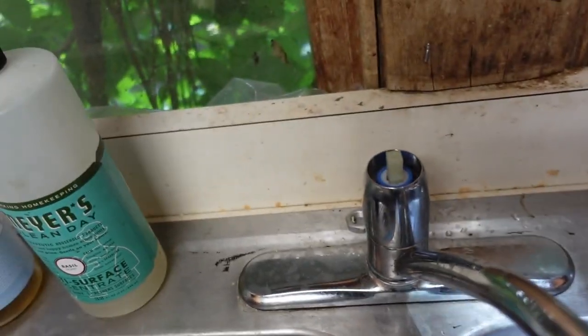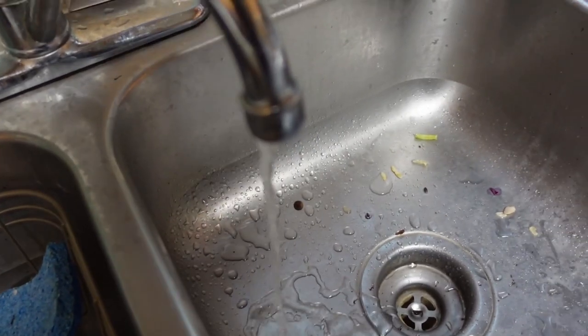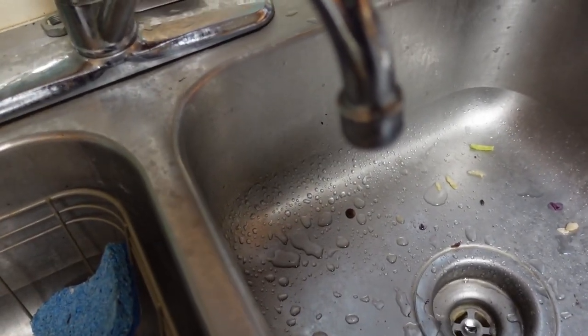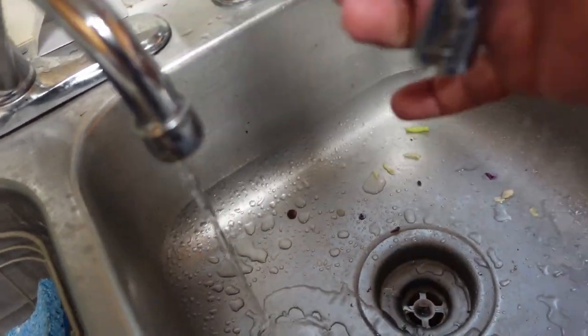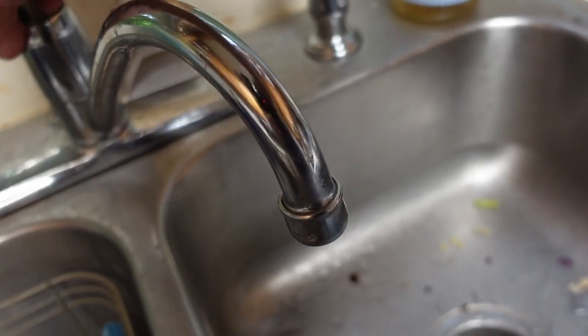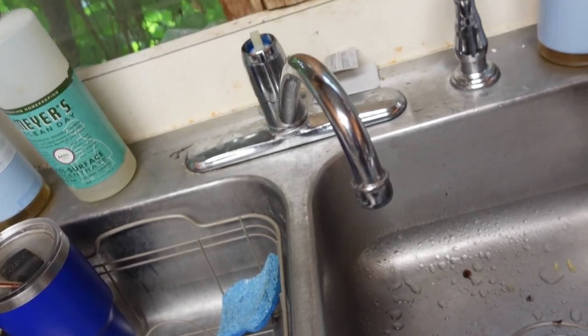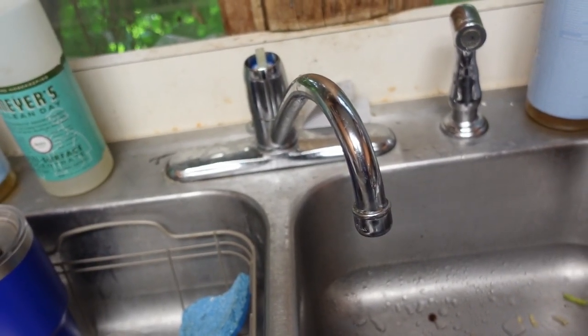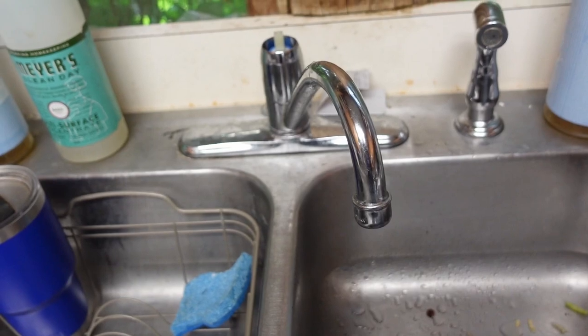Before I go too far, I'm going to turn the water back on and give it a little check to see if it worked. And that would be a no. So that means the problem is elsewhere, and that is not good. Well, I'm going to put this back together for now. This is going to be a much bigger fix and I don't have time for it right now because it's going to involve plumbing, and that's not going to go very quickly. I guess this one's a fail.